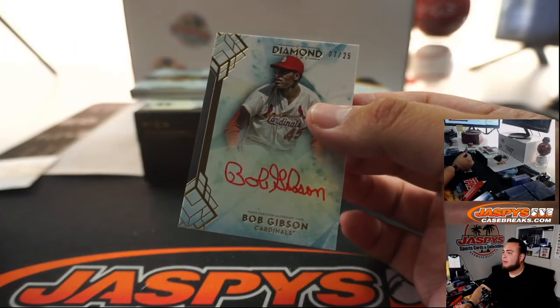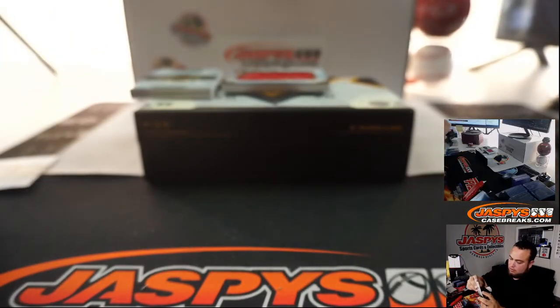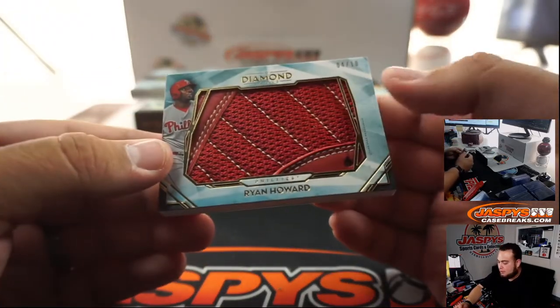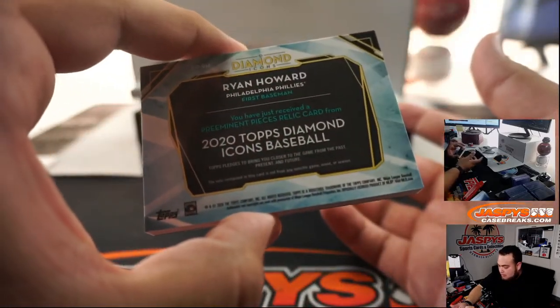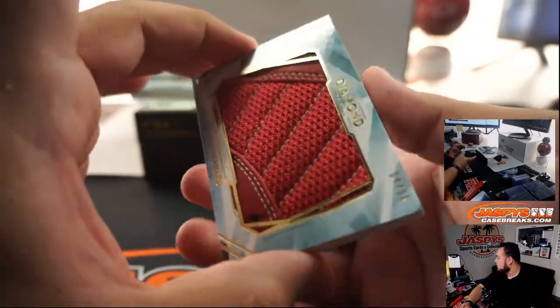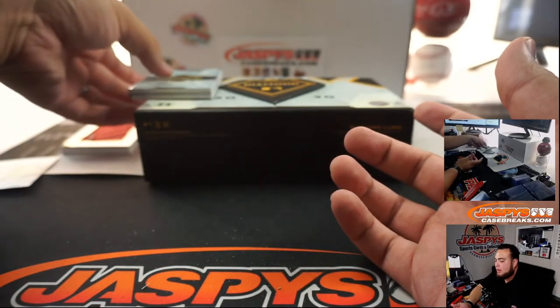We got a Bob Gibson, seven out of 25. And a thick mama right here — piece of the glove maybe? Piece of the shoe? Four out of ten, Ryan Howard. Very nice. We'll put that in a little slider box — got one with me here, we'll put it right over here.